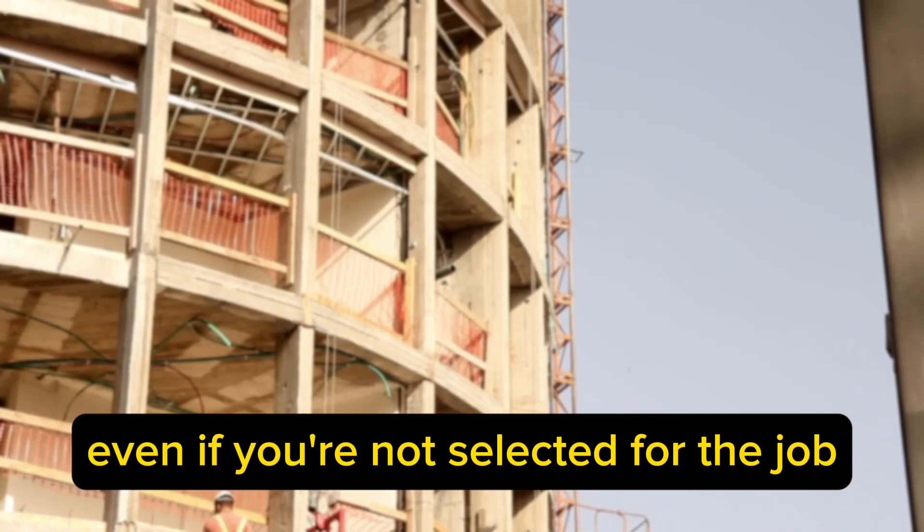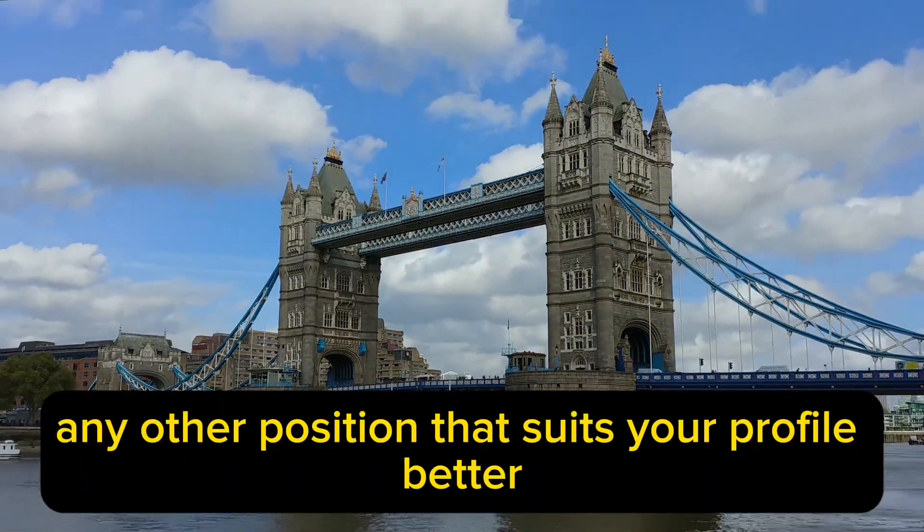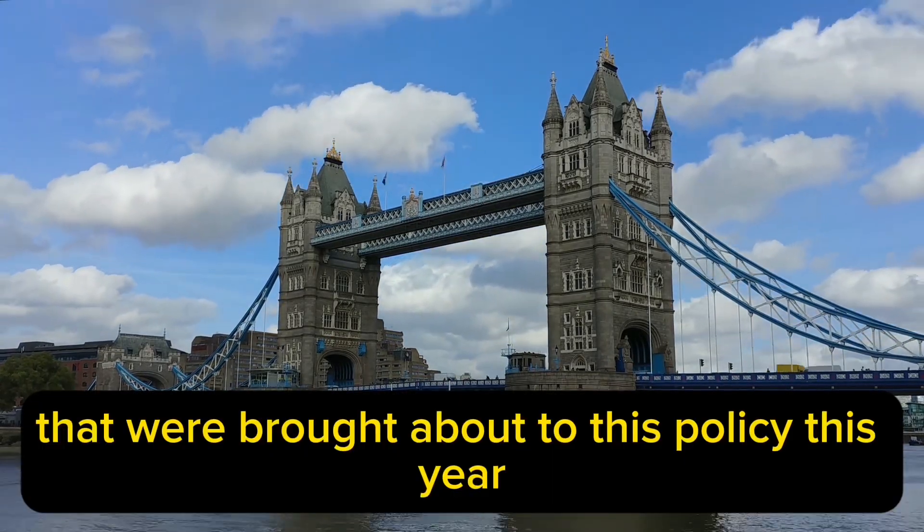Even if you're not selected for the job, they'll still link you to any other position that suits your profile better.